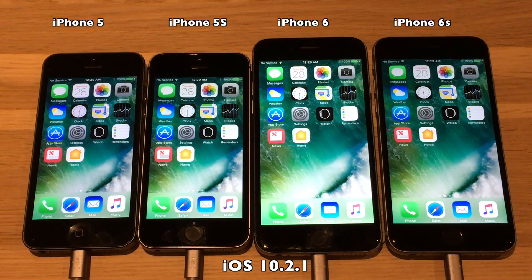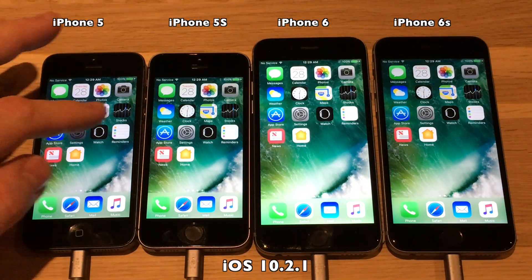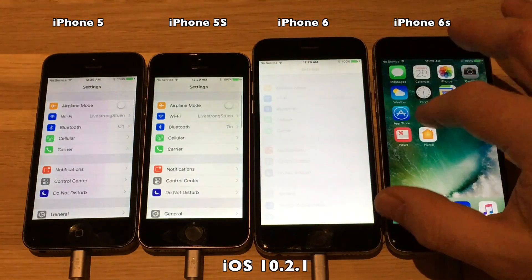Hello everyone and welcome to another battery test. iOS 10.3 is out and I will compare it against 10.2.1 on these four phones: iPhone 5, 5s, iPhone 6, and the iPhone 6s.